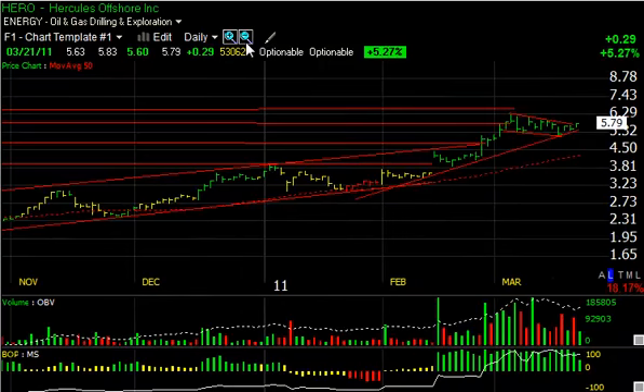Junior oil name Hercules Offshore has been flagging for about three weeks — very much a bull flag. Today it started to edge higher, up 29 cents or 5% on 5.3 million shares. If we can get a pop through here and take out $6.29, I think we could see the stock at $7.50, with a secondary target of $8.50–$8.75.